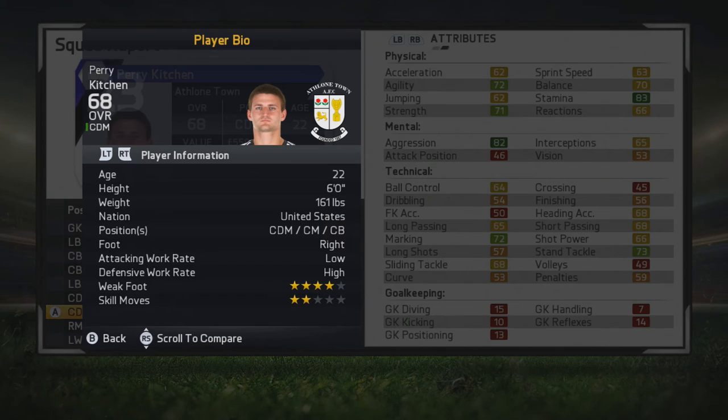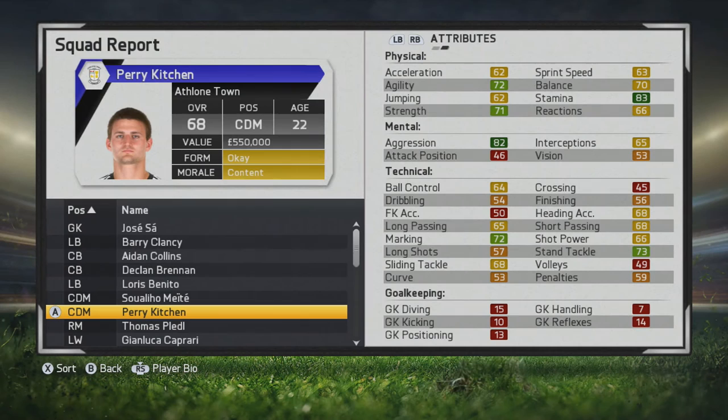He's a quality old-school type CDM — he also plays center mid and center back. He's right footed with low/high work rates and a four-star weak foot, so it's interesting to see how he grows.